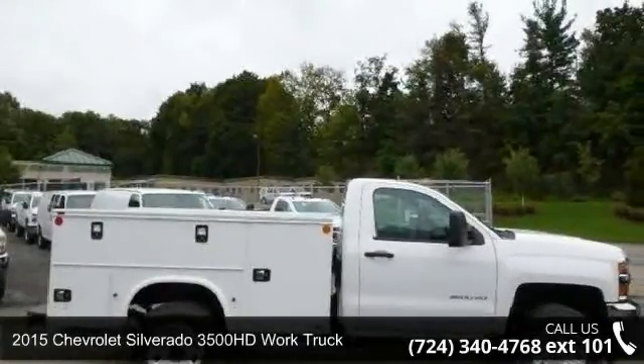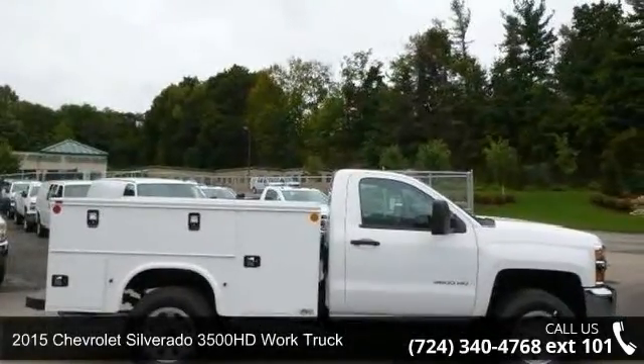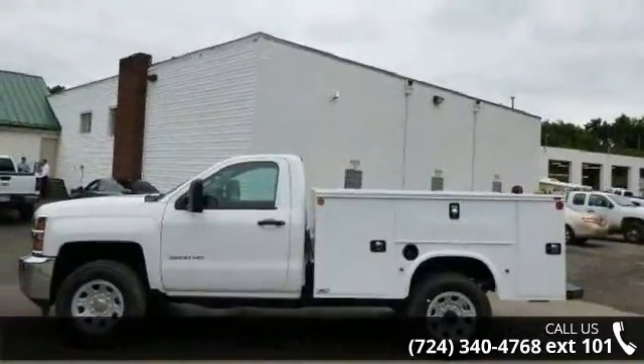Check out this 2015 Chevrolet Silverado 3500 HD. This may be the set of wheels you've been looking for.